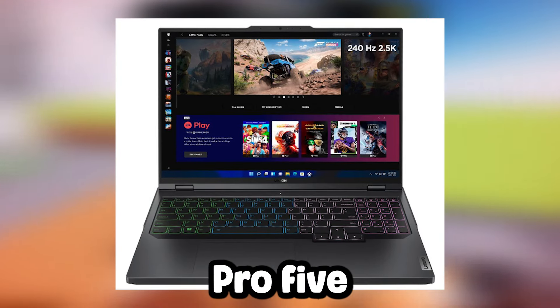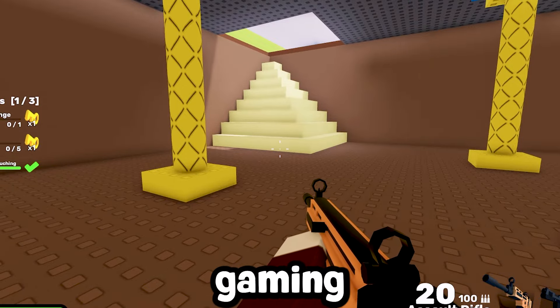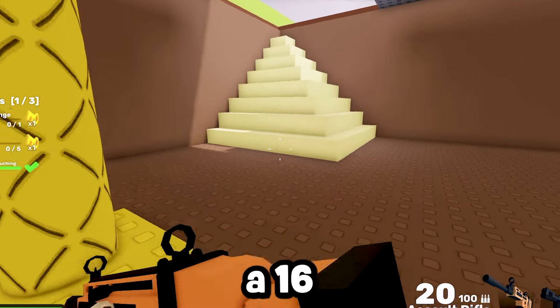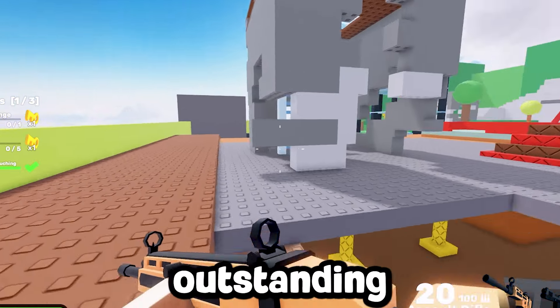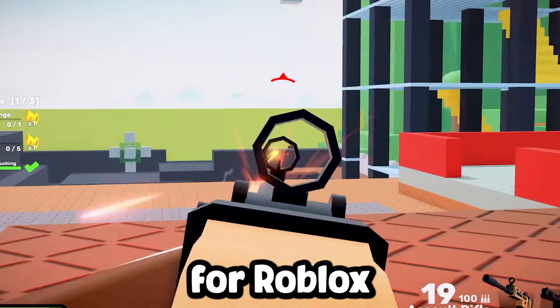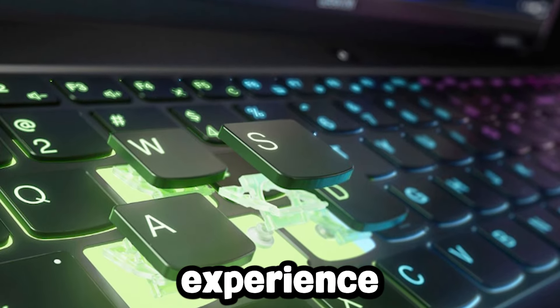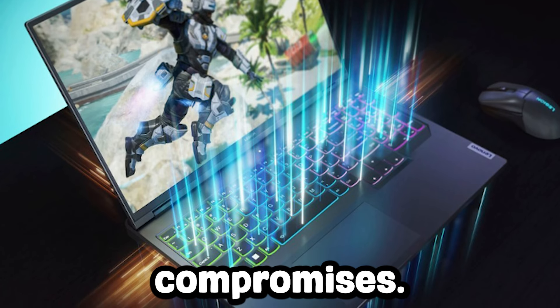At number 9, the Lenovo Legion Pro 5i is a powerhouse gaming laptop designed for serious gamers only. With a 16-inch display, it delivers outstanding performance and visuals for Roblox and even other demanding games. This laptop is ideal for those who want a premium experience with almost no compromises.